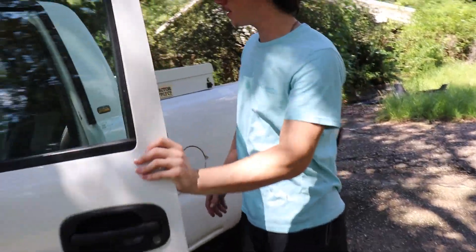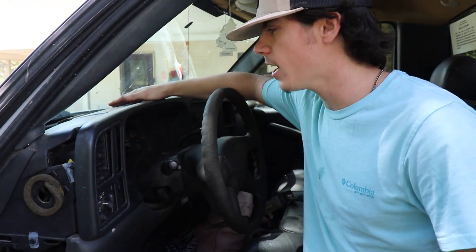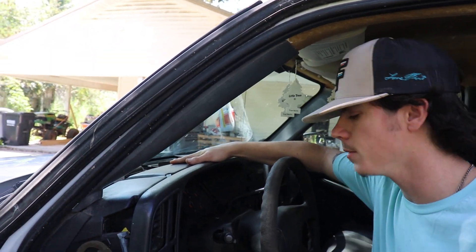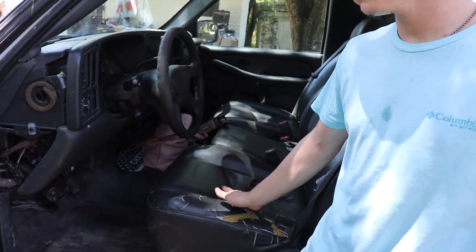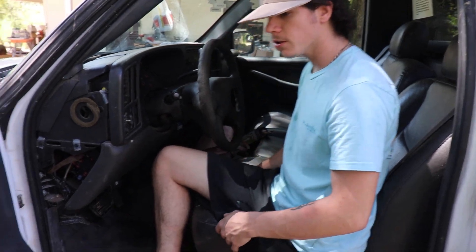The interior ain't too bad. Looks like it had a Dodge dash in it because it's all busted up, but I'm gonna rip out the seat right here. We can deal with that for now. Got manual windows and locks.